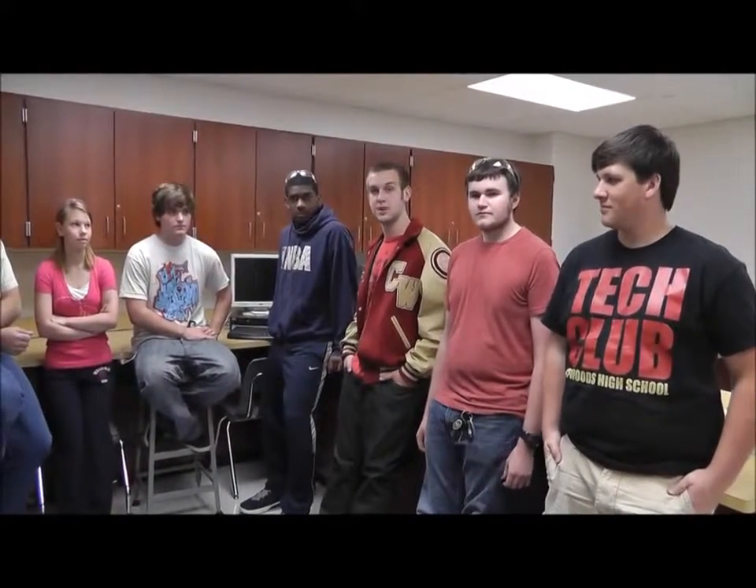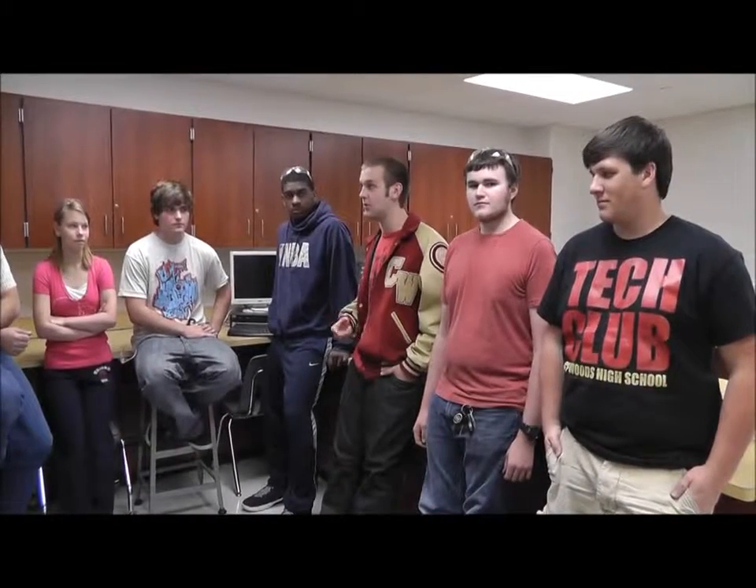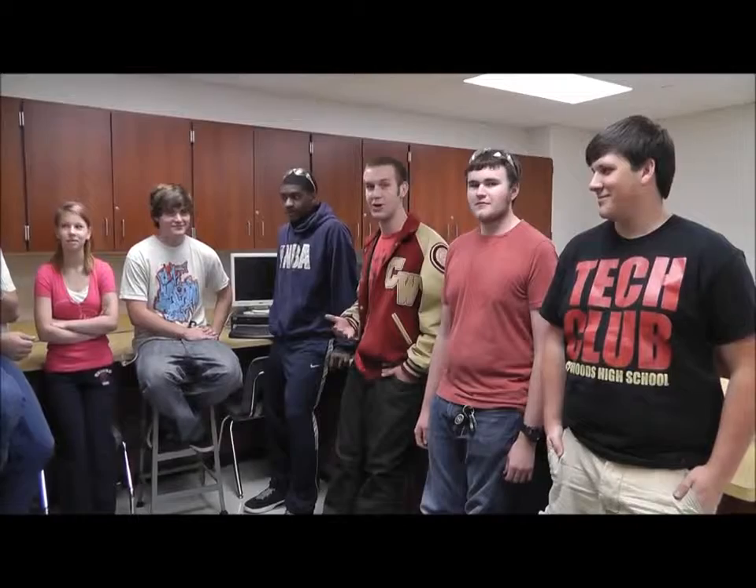My name is Ian West. I'm in Precision Metal Manufacturing class. I worked on the locker door, the tool guides, designing the locker door, programming the locker door, working on MSGs, and that's pretty much about it.